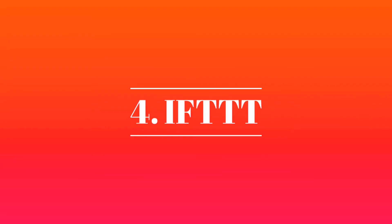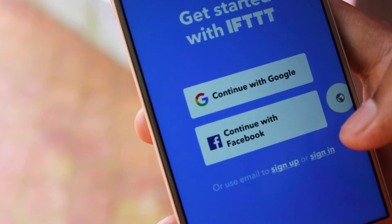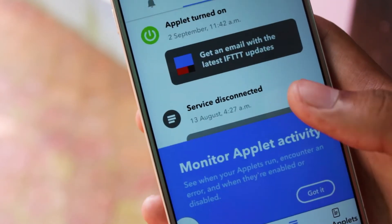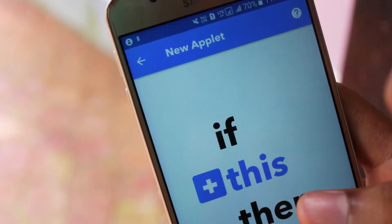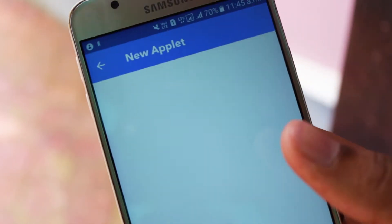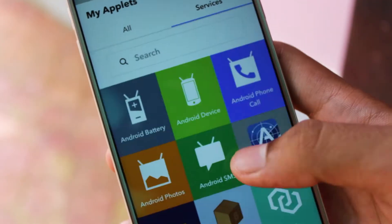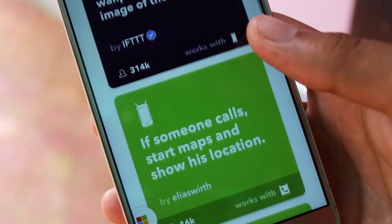Next in the list is IFTTT. If Macro is perfect for on-device automation, then IFTTT does the same for web services. The official IFTTT app enables you to create recipes that connect internet-based services or devices with your Android phone as a central hub. The possibilities are almost endless. You can use IFTTT to automatically tweet, get an SMS alert for your Google Calendar appointments, or get notifications on price drops for products you are looking to buy. Once you get it up and running, you'll wonder how you ever did without it.